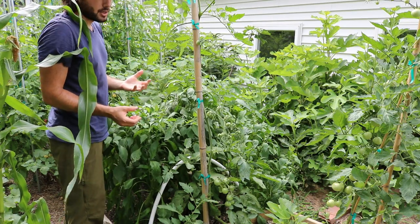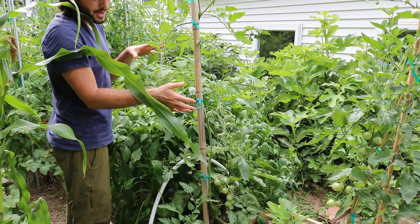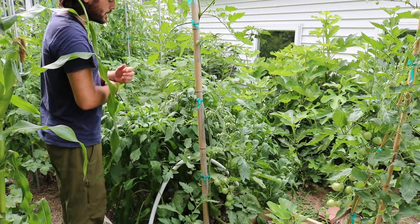On this side of the summer garden, we actually have some volunteer tomatoes that are doing fantastic, believe it or not — even coming from volunteer seed, they're filled with tomatoes. I'm so surprised and so happy with that.